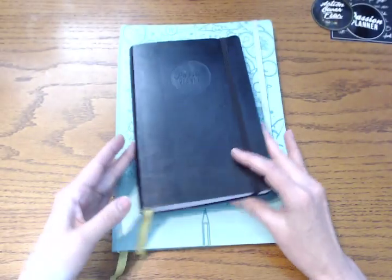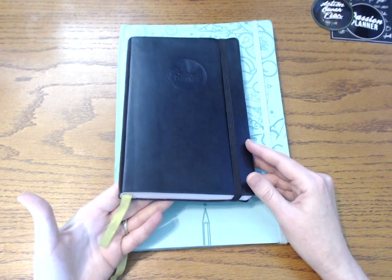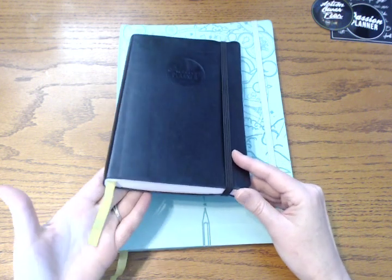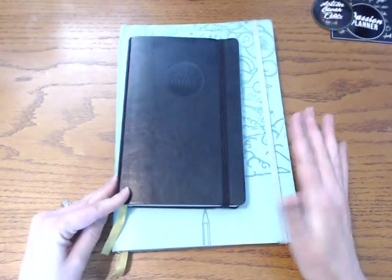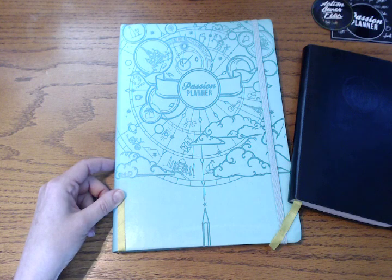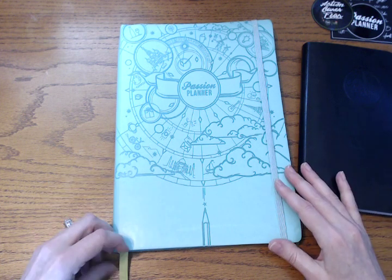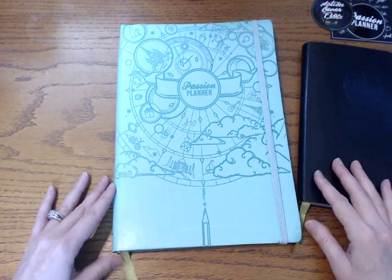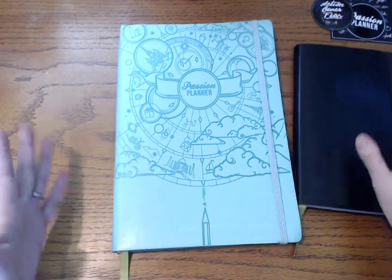This is what Angelia calls the Kickstarter green, which is a fluorescent or lime green. I do not like this — this is probably my very biggest complaint about the planner. I'm just not a fluorescent person. I think it looks okay with the black, but with the limited edition planners it just doesn't match at all. I'm assuming fluorescent green and gold don't go well together either. I would wish they would just keep a black ribbon — I think that would look very classy — but she's sticking with the Kickstarter green, and you know, it's her company.